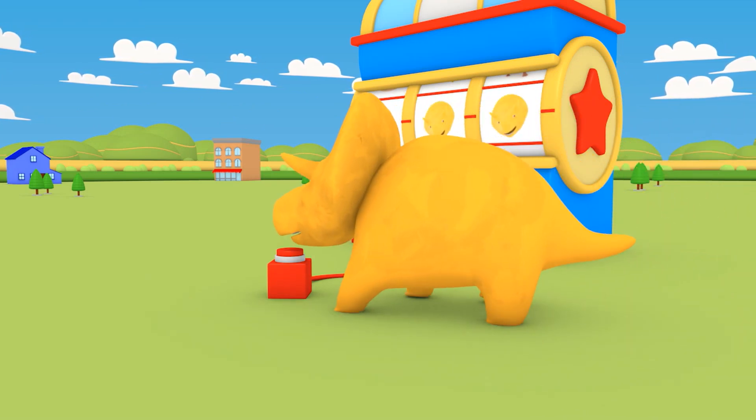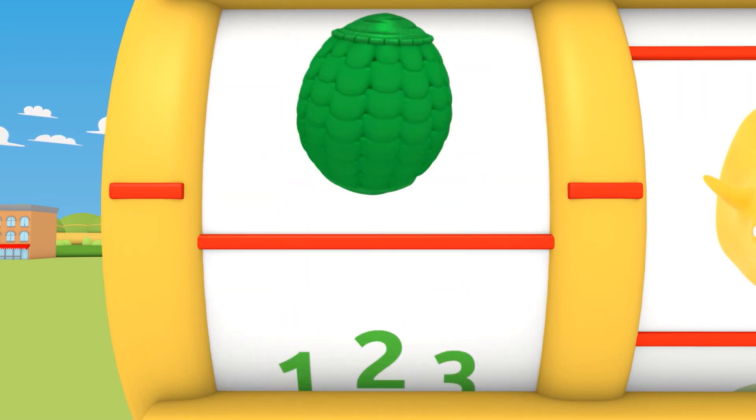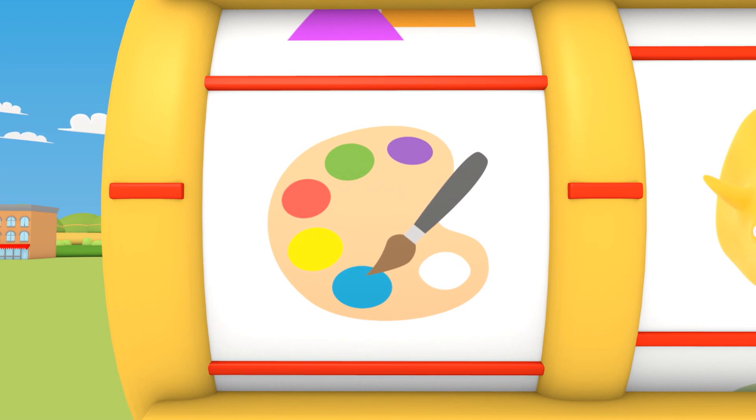It's a sunny day, and we'll learn and play. What will the Dino Dial teach us today? Look, it's the Colors button.